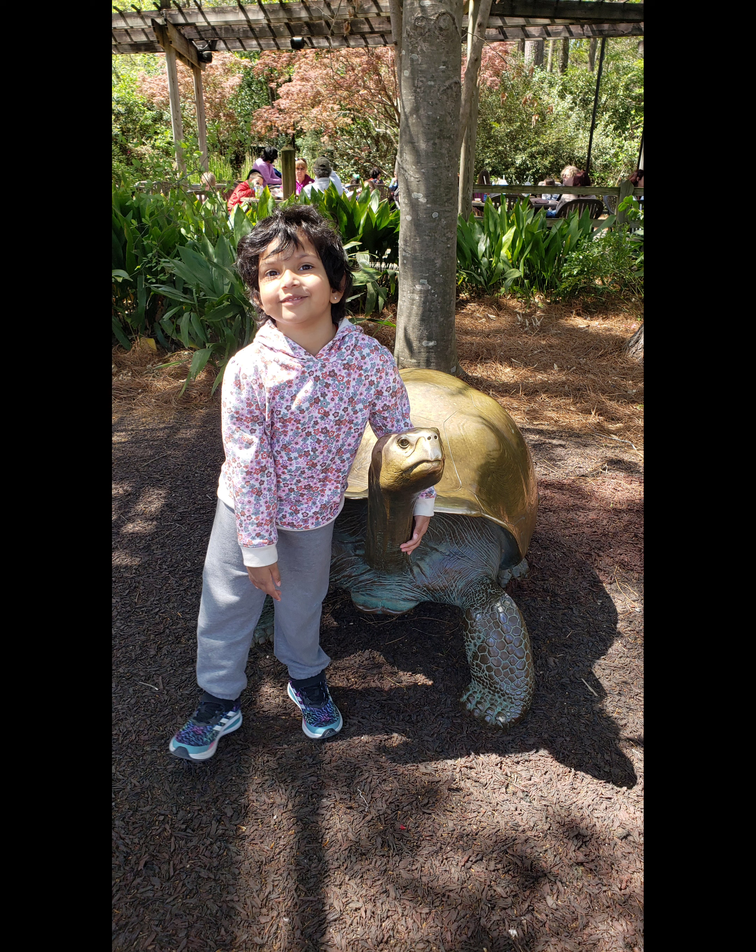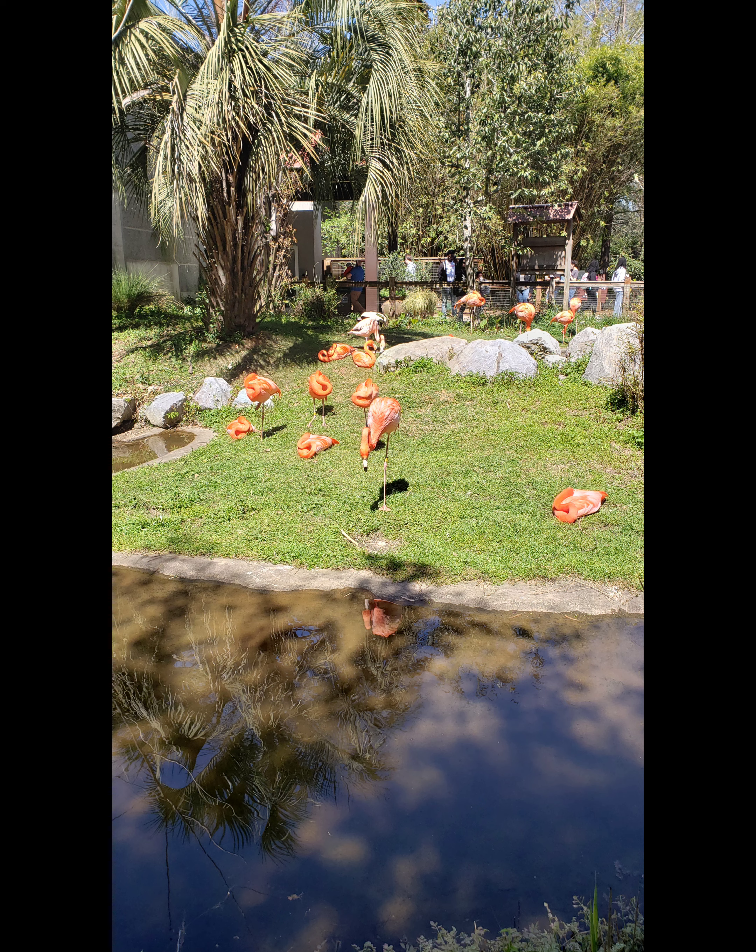It is time for pictures. The next one is flamingos.